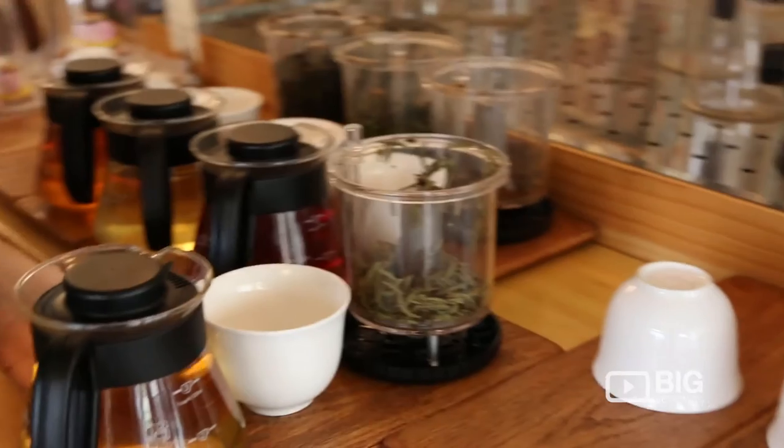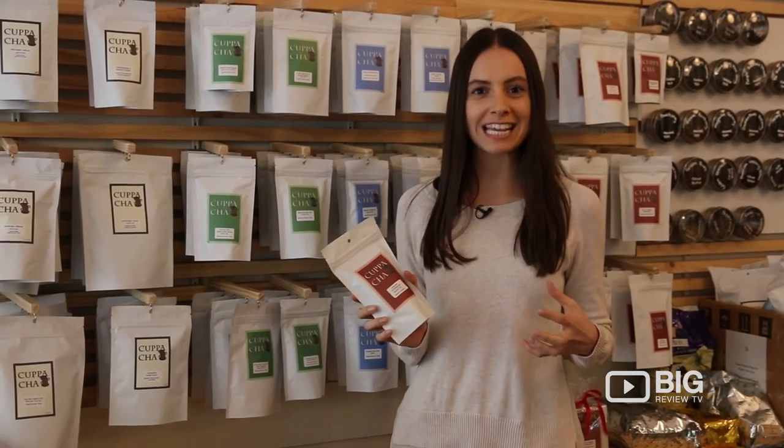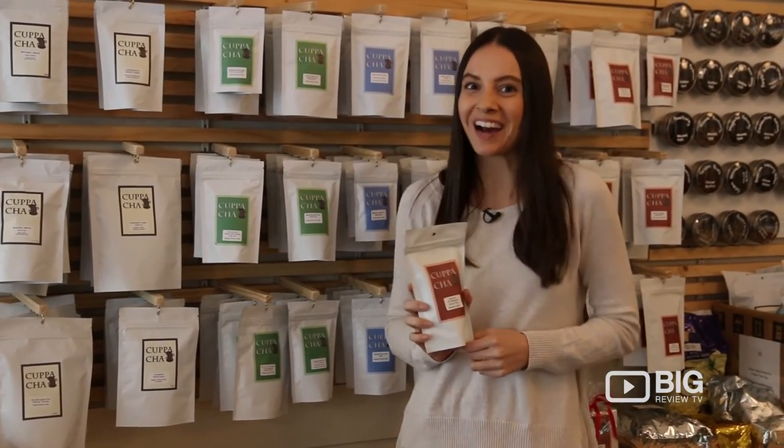It's a beautiful way to start the day — to perhaps stop, take a moment, and enjoy a beautiful cup of tea. I've had the most amazing time here learning about all the different types of teas, and it's inspired me to buy my own pack and bring it home and try it for myself. I can't wait.